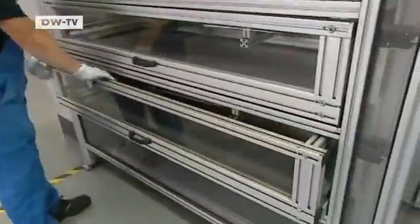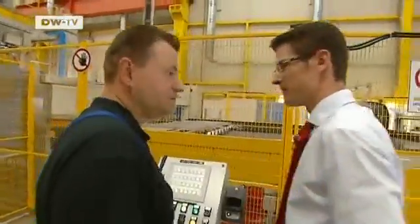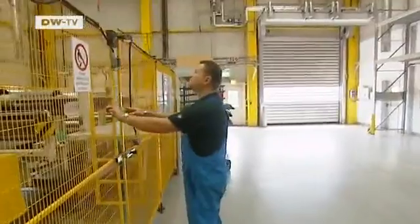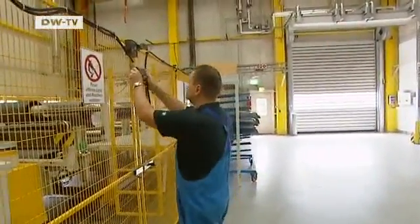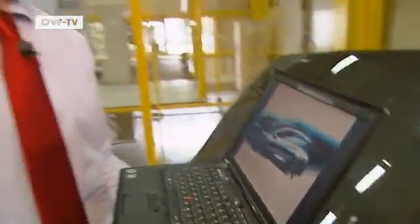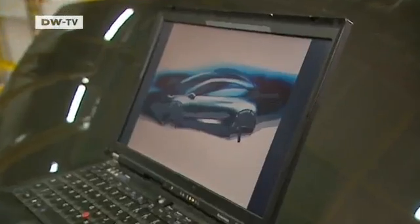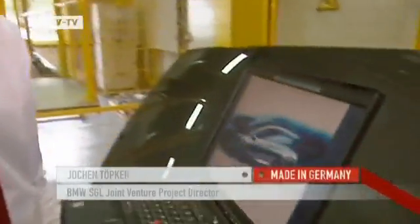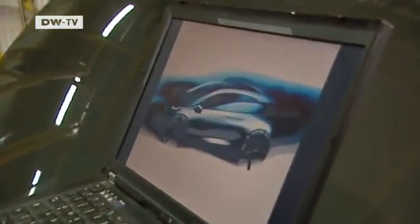In the future, BMW plans to use carbon fibers in its new electric car, the Megacity vehicle. So far, the company has only published a drawing. The idea is that using lightweight carbon fibers will compensate for the battery's additional weight. The space where you sit will consist of up to 100 percent carbon fiber reinforced plastic, thus making a huge contribution to lightweight construction.